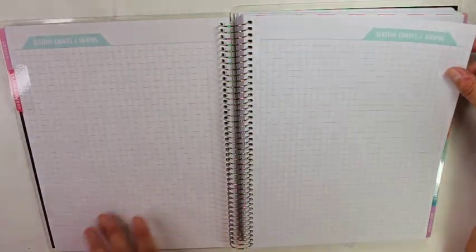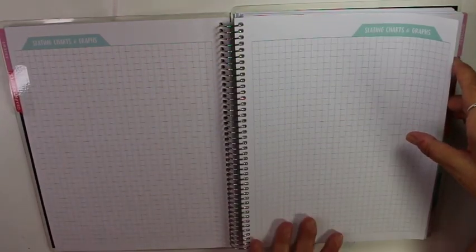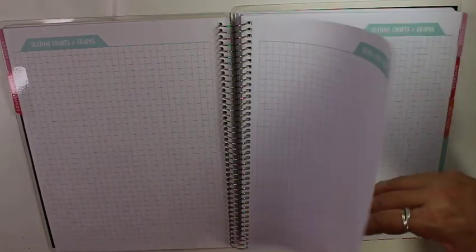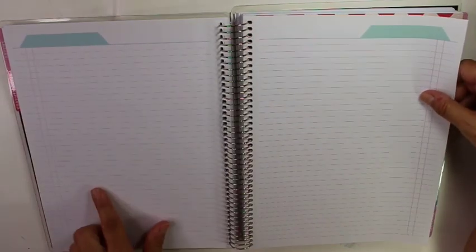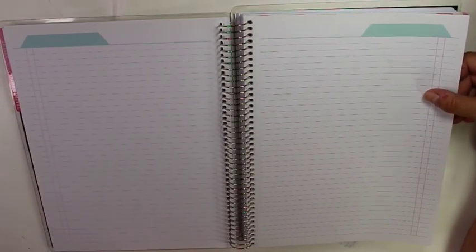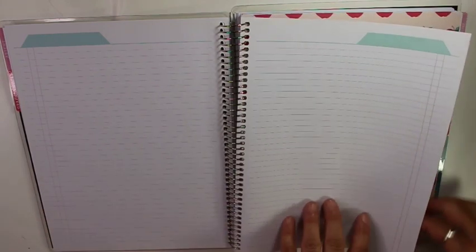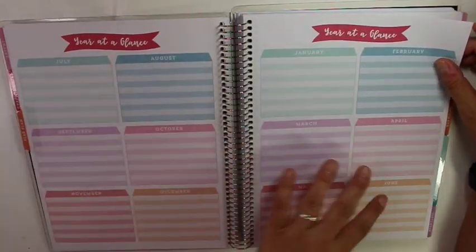Now we have graphs and notes, seating charts. I didn't use this last year because we were in a remote hybrid model, so I didn't use a seating chart — I don't know if I will this year. And then I like having these note pages because I do take notes when we have PD and department meetings and school staff meetings. Usually I would write notes and put them in a folder, but this year I think I'm going to try to keep them in the planner. Year plan — you have your year at a glance.